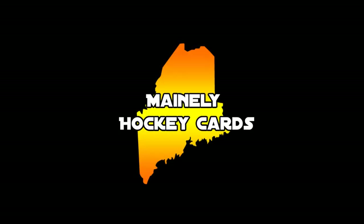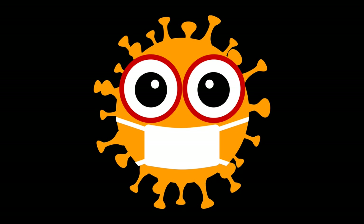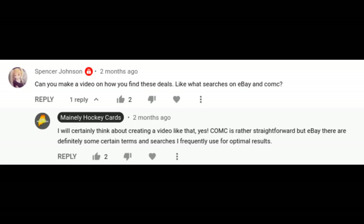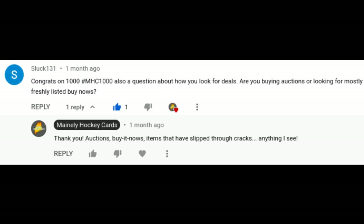What's up guys, ManlyHockeyCards here. Sorry this video is coming out so late — I've had COVID for a little over a week or so, and I finally feel good enough to record and post this. Today, I thought I'd share some of my secrets with you guys, and hopefully you can get some great deals too. Here are 10 helpful tips to get better deals on hockey cards when you're shopping on eBay.